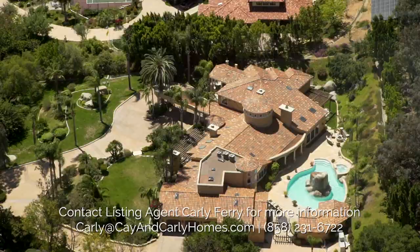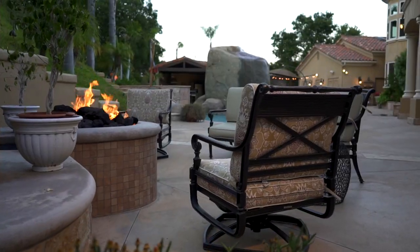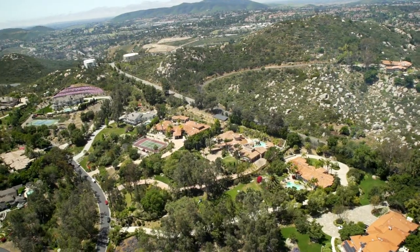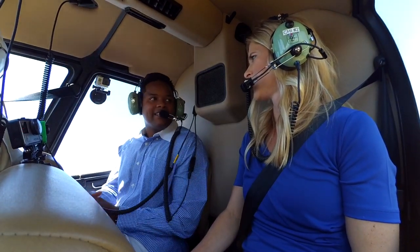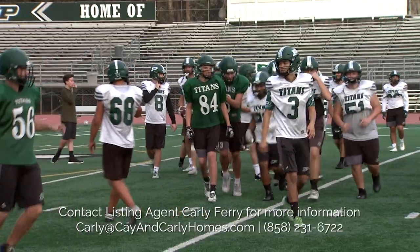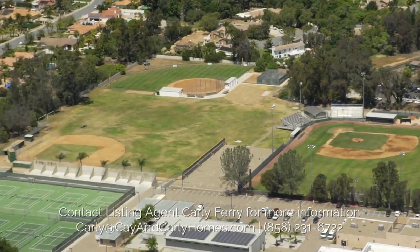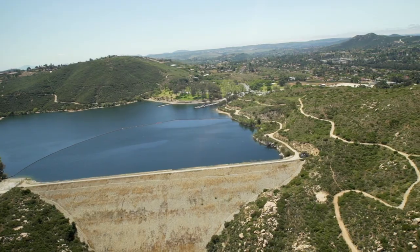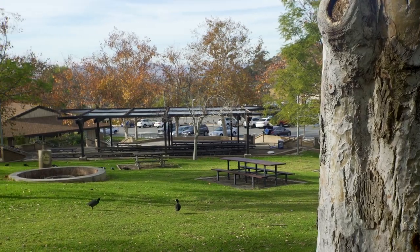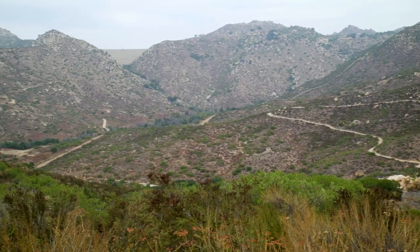It's an amazing property, as you've seen — a huge entertainment area outside, just perched up on this hill overlooking all of Poway. This is one of the best communities in the United States. Poway Unified School District brings people from all over the country who want to live in Poway because of the school district. Lake Poway offers tons of hiking trails — you can go out on little boats and go fishing with the kids.